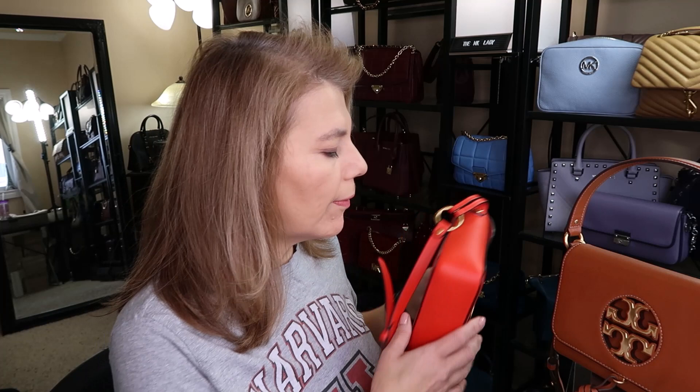This one is at 2 inches depth, so this one's a little skinnier — just a tad skinnier. So you can fit a little bit more in the regular, but it's not very big.